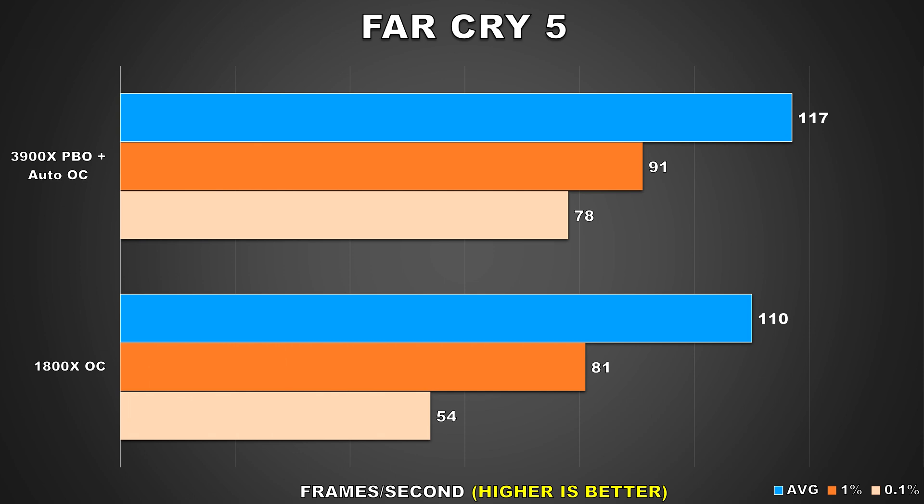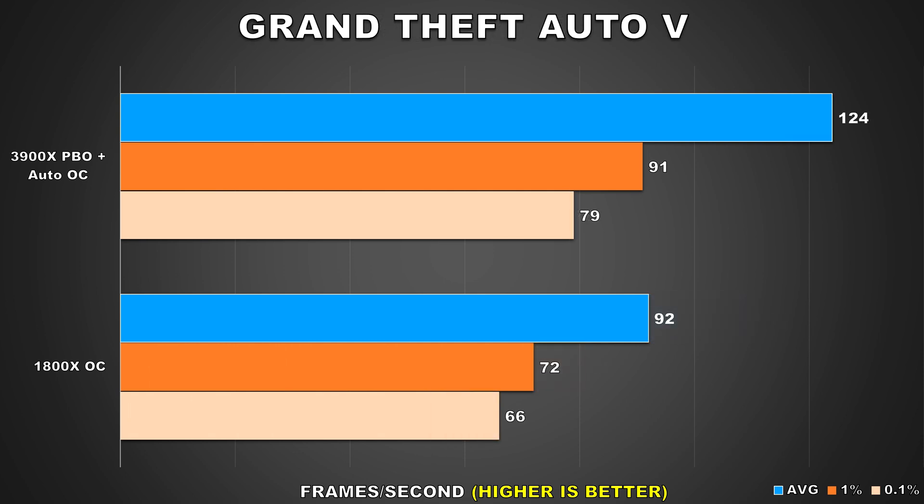The difference between the average framerates in Far Cry 5 is only just 6%, but the frame time results are better on the 3900X by quite a margin. We're looking at an increase of around 12% and 44% for the 1% and 0.1% lows respectively. Therefore, even though the average framerate implies similar gaming performance, with higher minimums you will experience smoother gameplay on the 3900X.